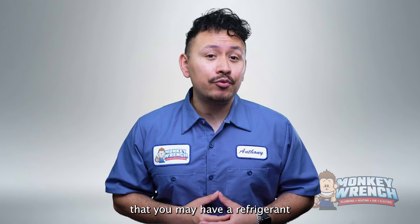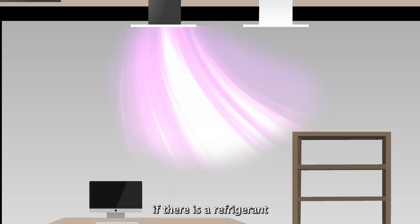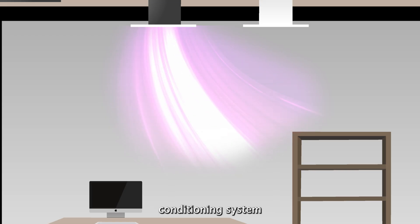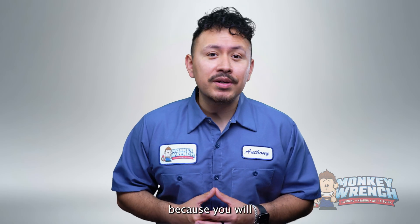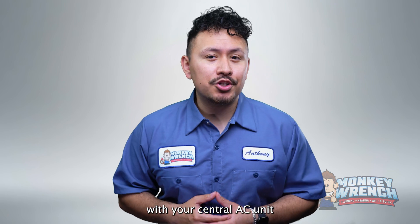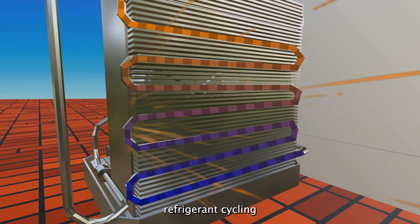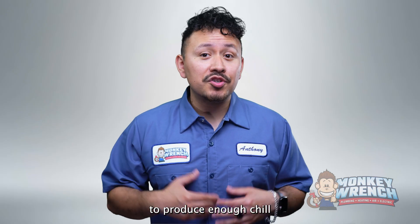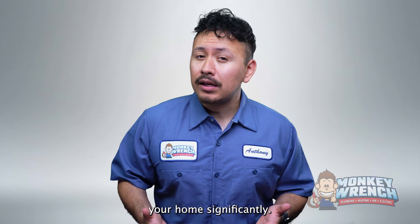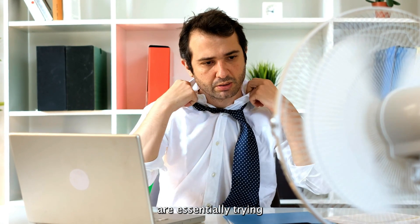Another indicator that you may have a refrigerant leak is the lack of cool air from your air conditioner. If there is a refrigerant leak, your central air conditioning system may not be able to blow cool air. This symptom is more noticeable than others because you will immediately notice something is off if your AC is on and not blowing cool air. Since there isn't enough refrigerant cycling in the AC to absorb heat, it's unable to produce enough chilled air to cool down your home significantly.